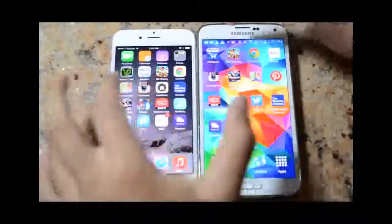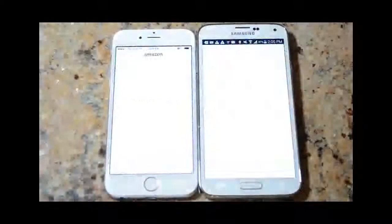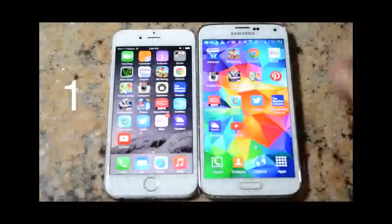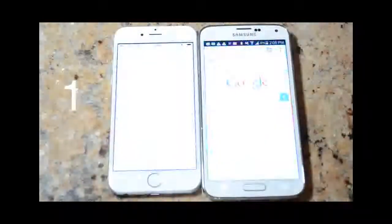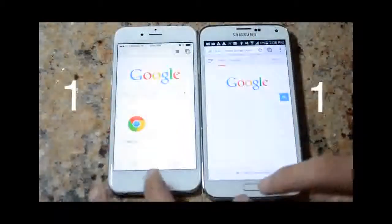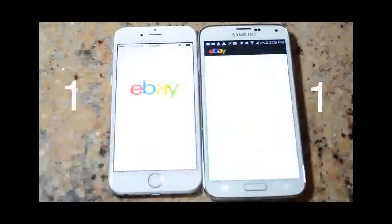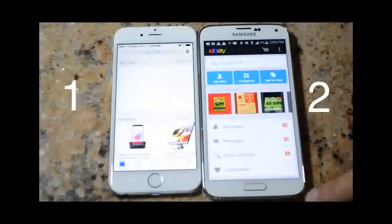The first app is Amazon, and I'm going to give that one to the iPhone 6 — iPhone 6 wins. The second one is Chrome browser, in which the Galaxy S5 wins. The next test is eBay, and the Galaxy S5 wins that one as well.